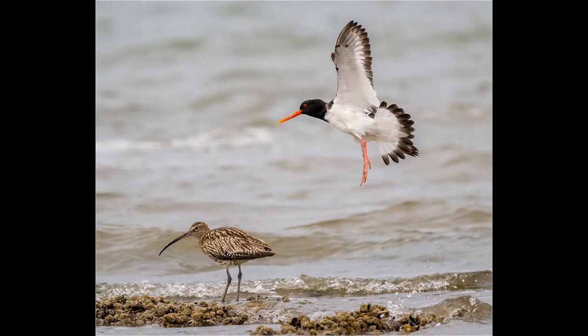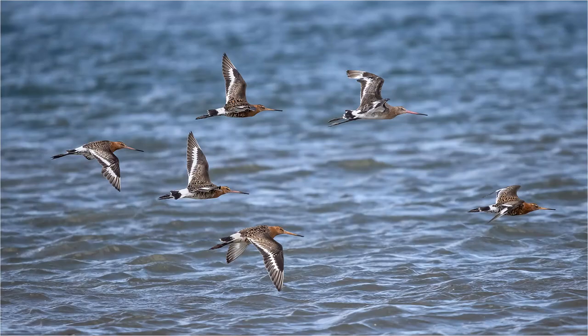Eventually you will get to a distance where the birds decide enough is enough and they will take flight. Providing you have a fast enough shutter speed and quick reactions, you should be able to get some pleasing flight shots — as with this group of godwits in flight.